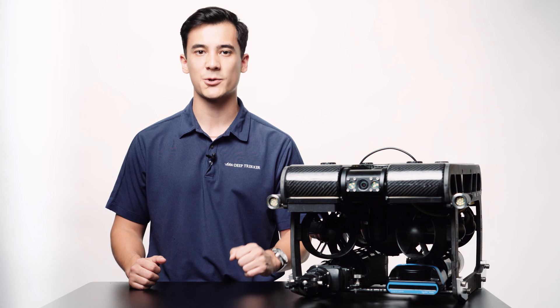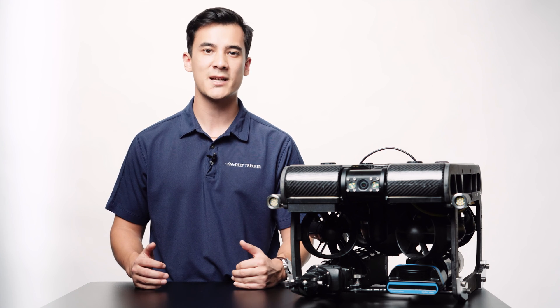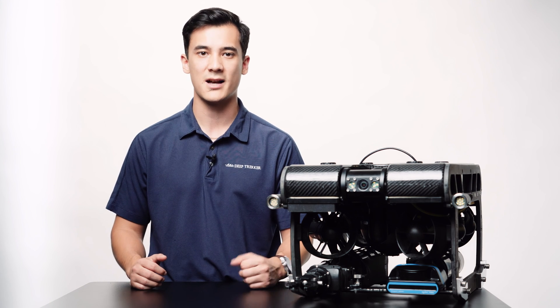AUVs are better suited for large sweeping surveys, while the ROV can be deployed to investigate the anomalies identified in the survey. ROVs are also better options for structural inspections, particularly in smaller and closed spaces.